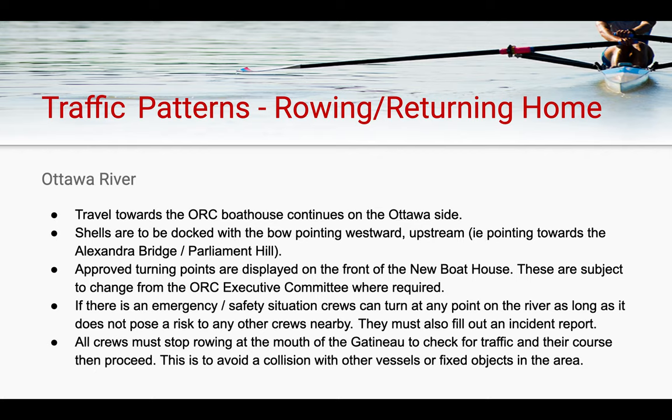When returning to the boathouse, ORC crews are expected to travel along the Ottawa side of the river again, going upstream with their port blade closest to the Ottawa shore. When docking, shells are to be returned to the club with their bow pointing westward, in the same orientation with which they launched.